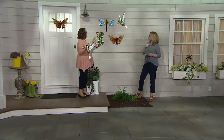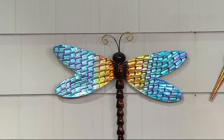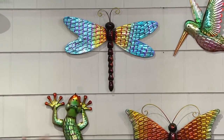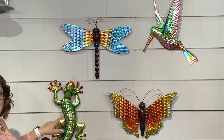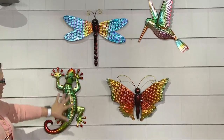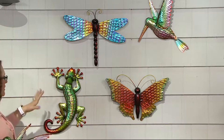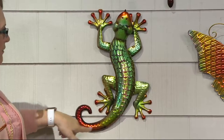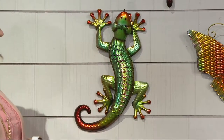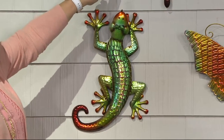Our wall art has always been very popular because you're decorating spaces that typically are very boring — the side of a shed, a bare wall, a fence above your flowers. These are great choices. Next to me is our gecko. People love the gecko because they're just so unusual — they're climbing up the wall like real geckos do.